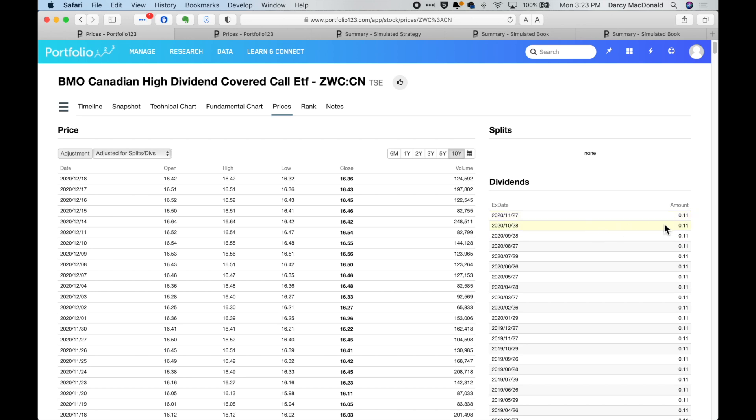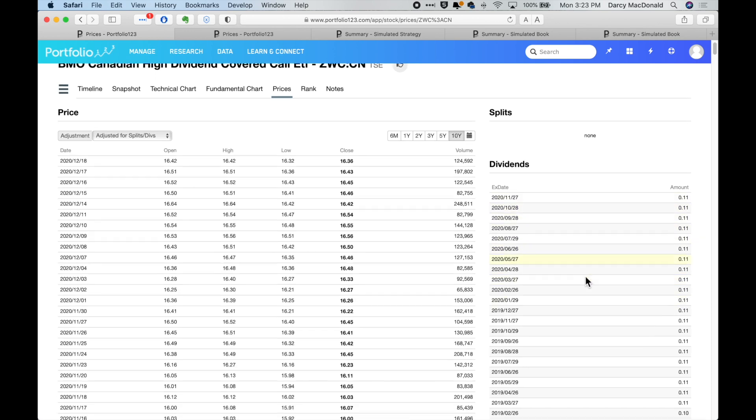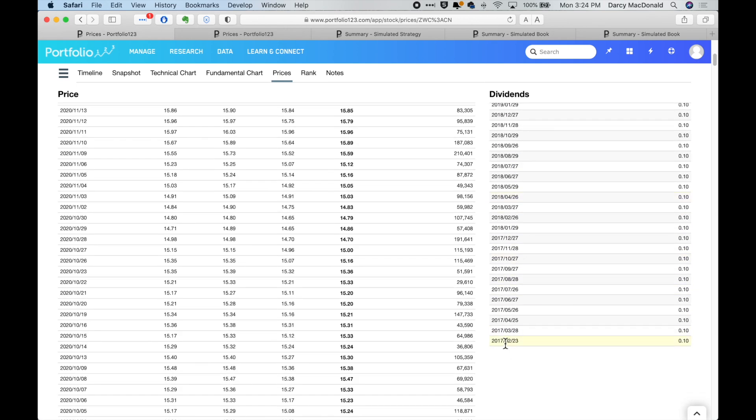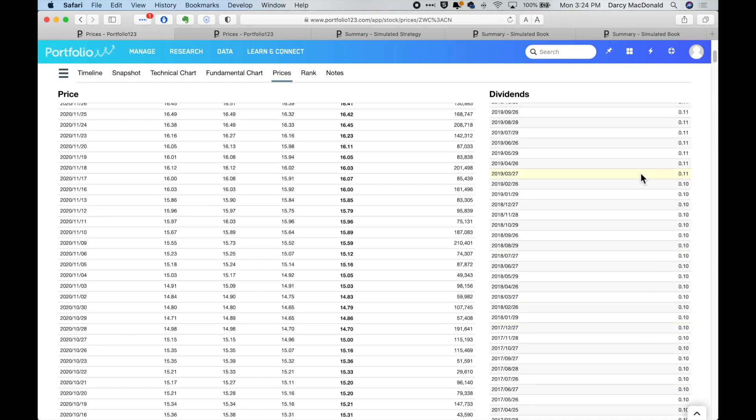This one is a monthly payer, and right now you're getting 11 cents a share in terms of dividend — that's where that 8% yield is coming from. We have data on this going all the way back to 2017, so not quite four years. The payout has been mostly the same: it started off at 10 cents and somewhere in 2019 it started paying 11 cents. The payout has been high, but it hasn't been growing.